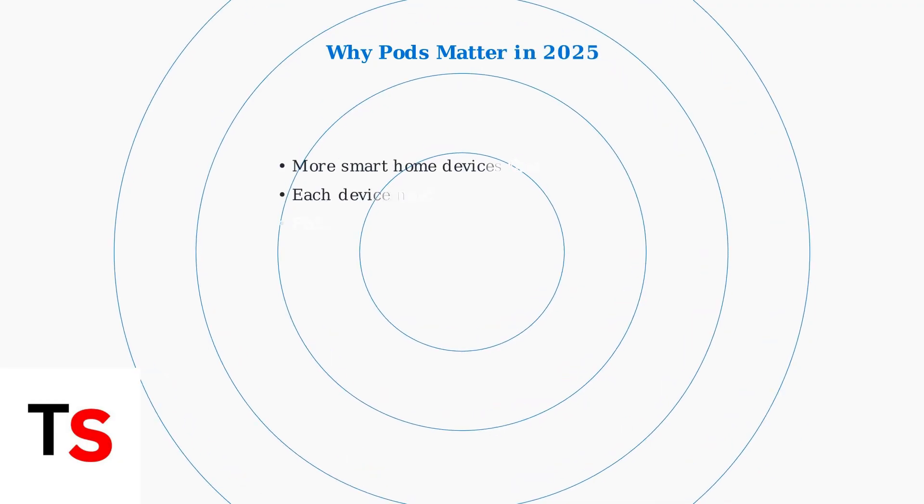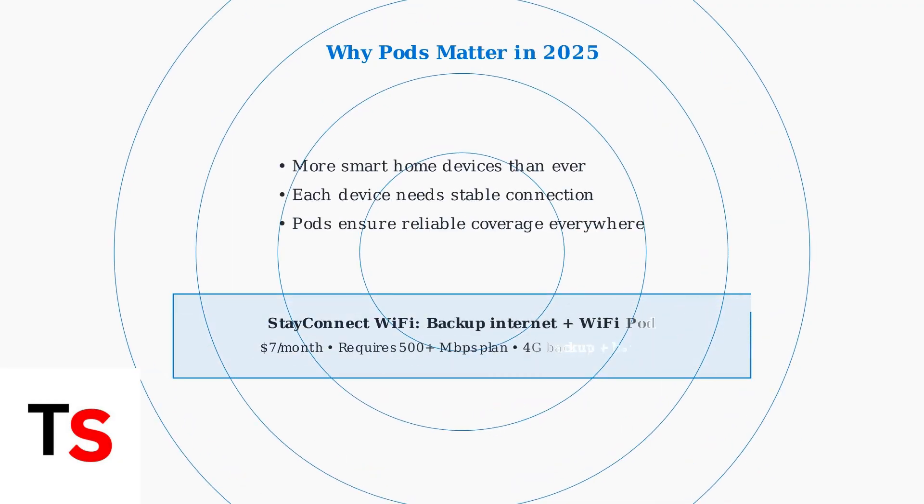In 2025, with a growing number of smart home devices, reliable whole-home Wi-Fi is more important than ever. Cox also offers StayConnect Wi-Fi, which provides backup internet during outages and functions as an additional Wi-Fi pod for $7 per month.